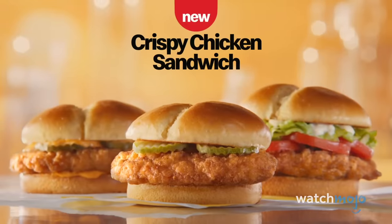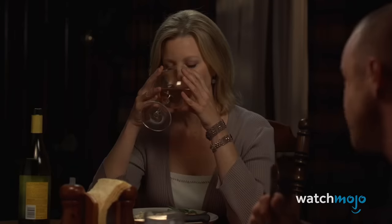Definitely worth ordering, because as Jesse Pinkman says: these are choice. Number 19.